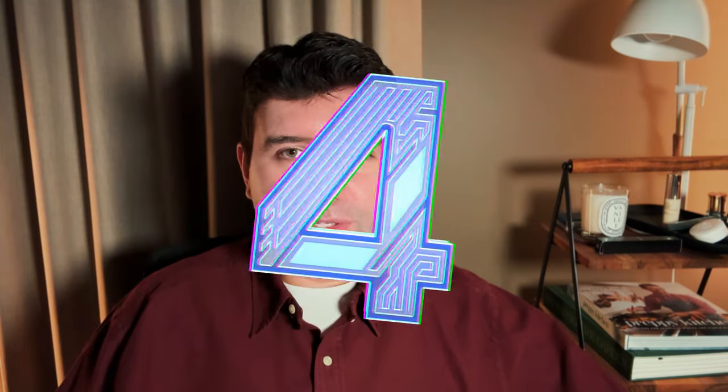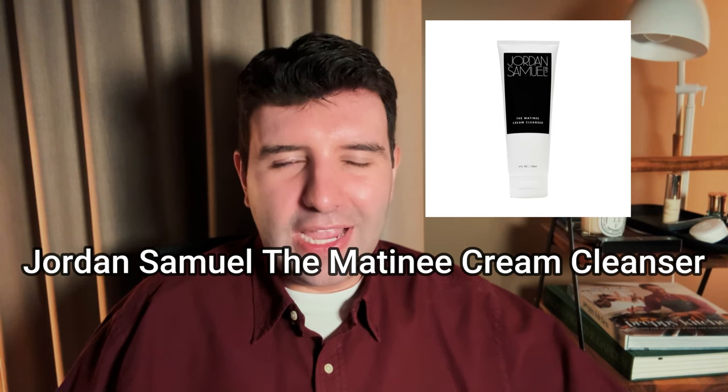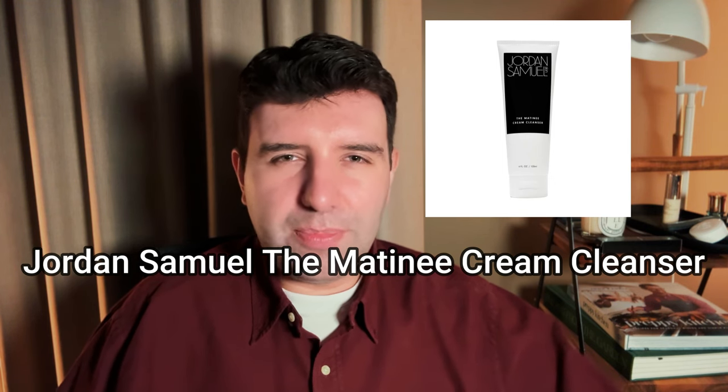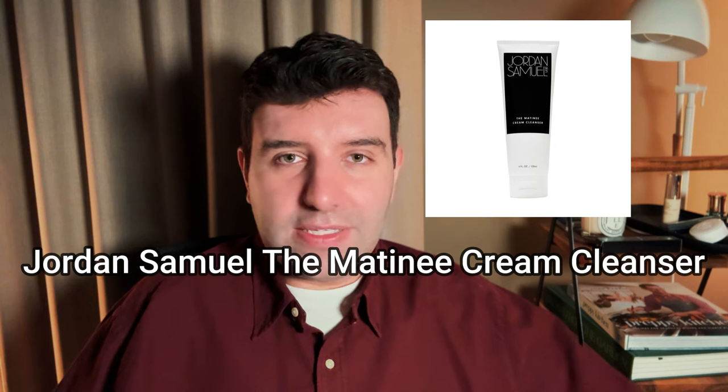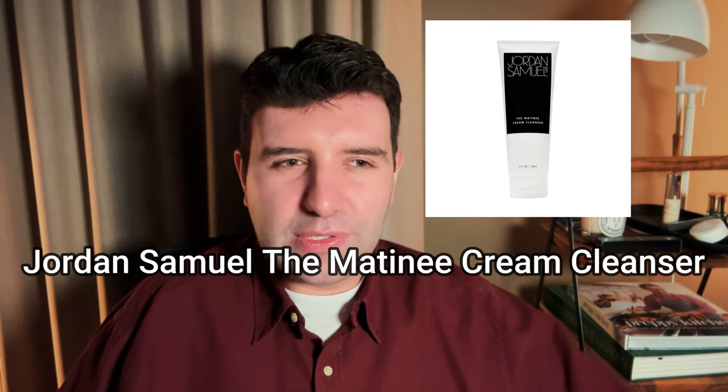Number 4 on the list is the Jordan Samuel Skin Matinee Cream Cleanser. I consider this one a touch more purifying - it's like a cream cleanser crossed with a bit of a clay effect, but not in the sense that it's drying. It's still quite a soft, delicate cleansing experience; the clay just feels like it's drawing out impurities a little bit more.